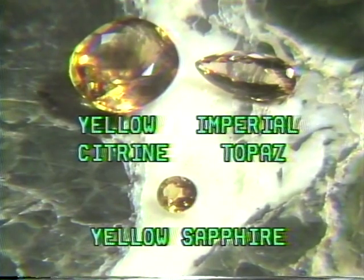Imperial topaz can also resemble the orange-colored citrine or yellow citrine. Most often, however, it has a golden peach rather than yellow or orange hue, and is also a more transparent stone than the citrines.